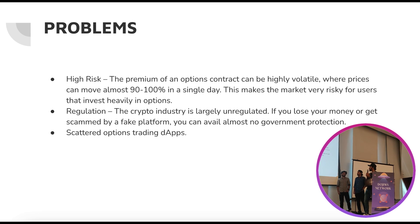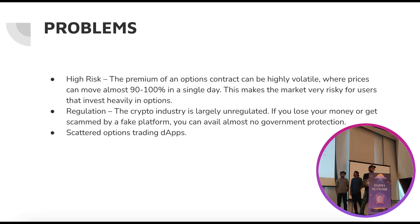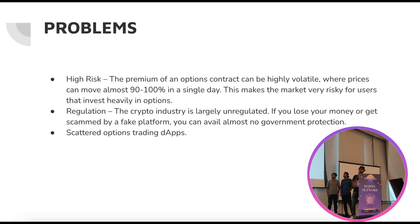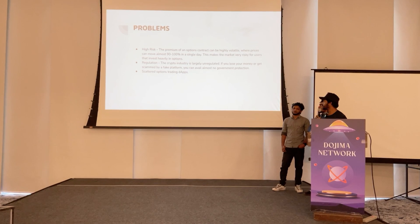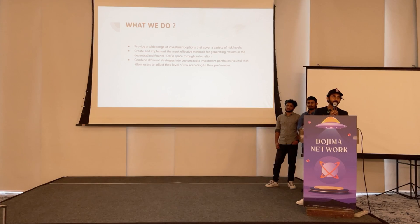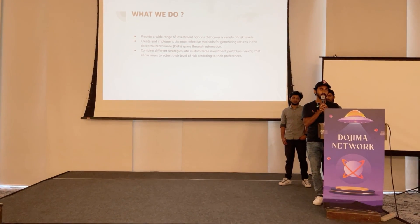A single platform capable of doing all these things. The problems currently faced by these options strategies and automated markets are: high risk, very high option premiums, regulatory issues, and fragmentation — people don't trust any single platform. There are a lot of platforms and people don't know which one to choose. For Solana there is one, for Polkadot there is one, and they are not connected in any way, so it is very hard for a user to manage that.